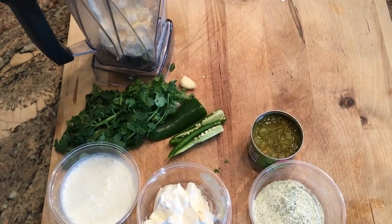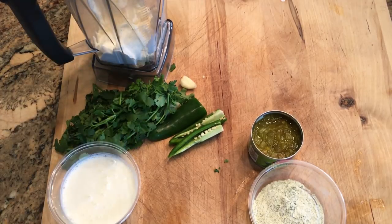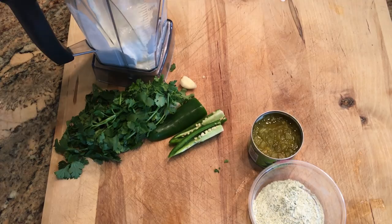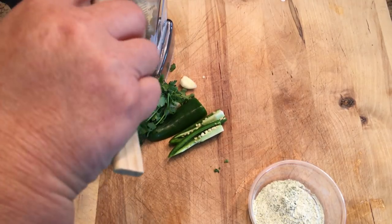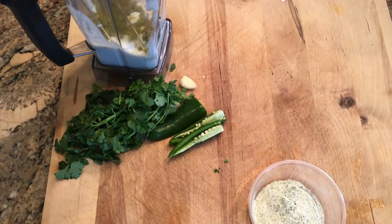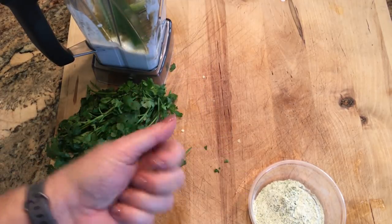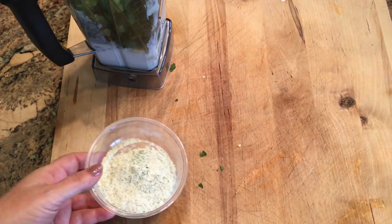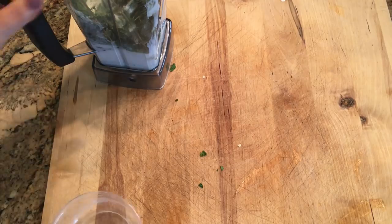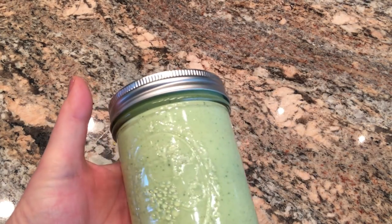To make the creamy jalapeño dip, you'll need one cup of mayonnaise in your blender, one-third cup of sour cream, one-third cup of buttermilk, a four-ounce can of diced green chilies, one jalapeño with seeds, two cloves of garlic, a handful of cilantro, and one packet of ranch dressing mix. Put everything in your blender and get it blitzed. I stored it in a mason jar — it makes about two cups.